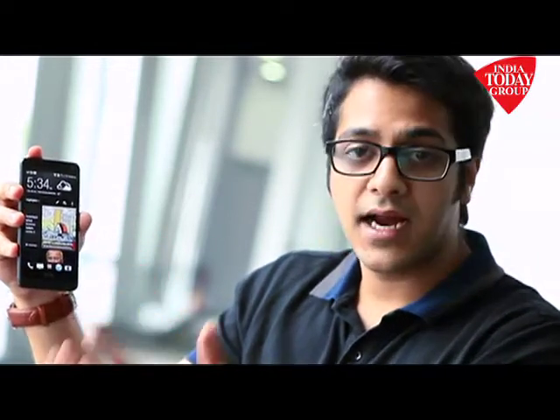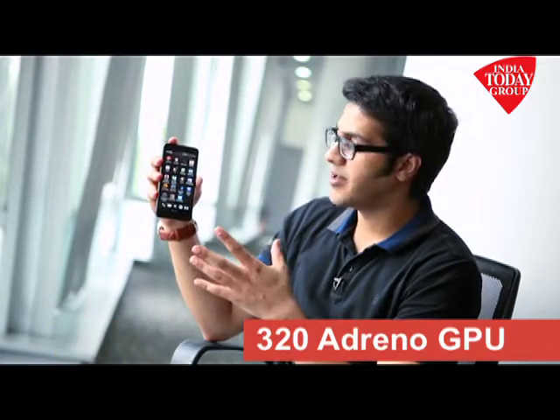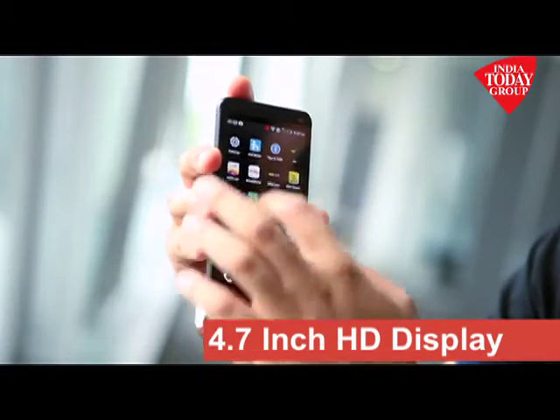It has a 1.7 gigahertz quad-core processor with an Adreno 320 GPU for gaming. It is one of the best super phones available in the market, and it does not heat up even when playing demanding games like Real Racing.